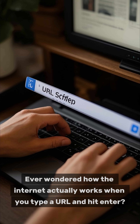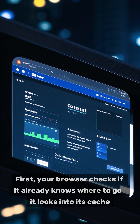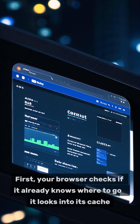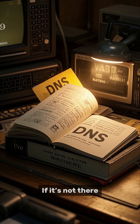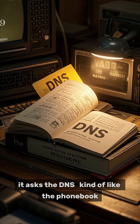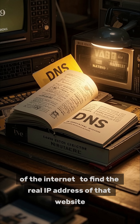Ever wondered how the internet actually works when you type a URL and hit enter? First, your browser checks if it already knows where to go — it looks into its cache. If it's not there, it asks the DNS, kind of like the phone book of the internet, to find the real IP address of that website.